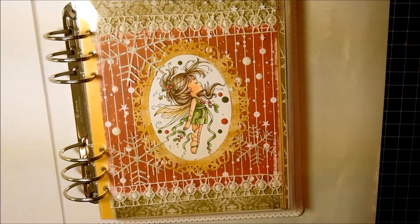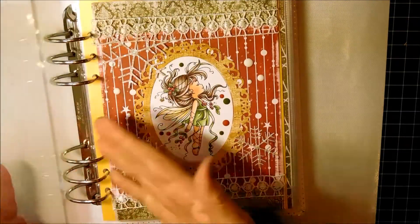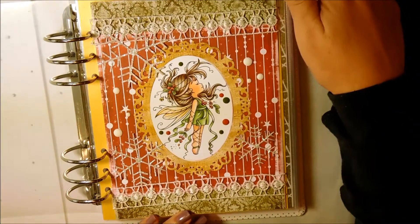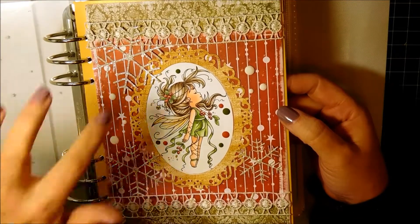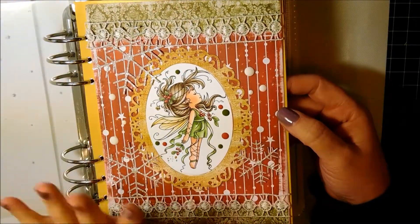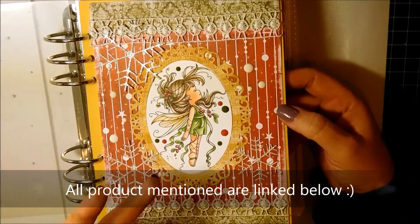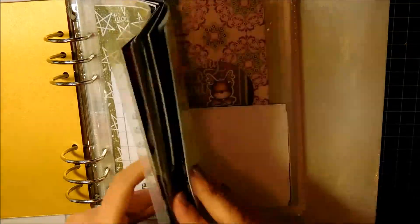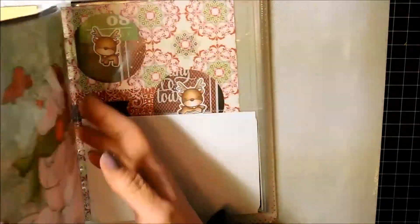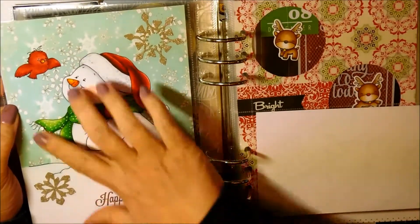So I thought I'd share a few ideas. This is something I like to do — incorporate my paper crafting in my December daily album. This is just an example of a page that I made. This is an image from Whimsy Stamps, dies from Whimsy, paper from Whimsy. I like to create these personalized sort of things to go in my album. Here is something I created digitally, and here is another page I created. This is all Whimsy products.